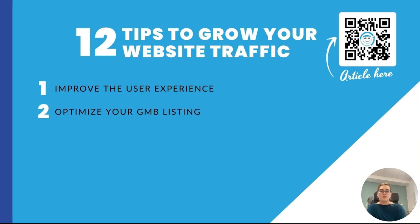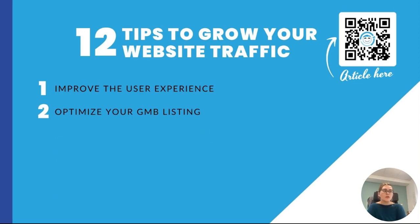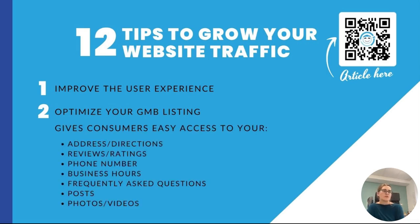The second tip is optimize your Google Business Profile, formerly known as your Google My Business listing. Optimizing your GBP can help your customers and potential customers better understand your business and know how to find and get in touch with you. Here are some ways you can optimize your GBP and make sure that consumers have easy access to your address or directions, reviews and ratings, your phone number, your business hours, any frequently asked questions, posts on your GBP, and your photos and videos.